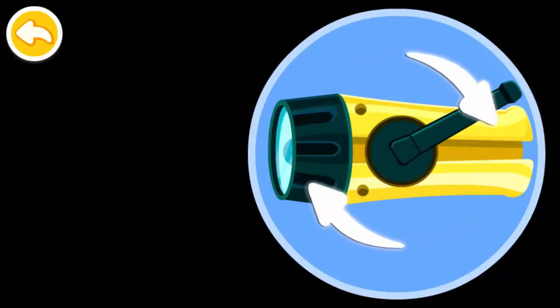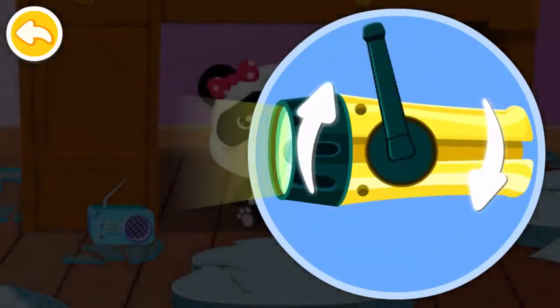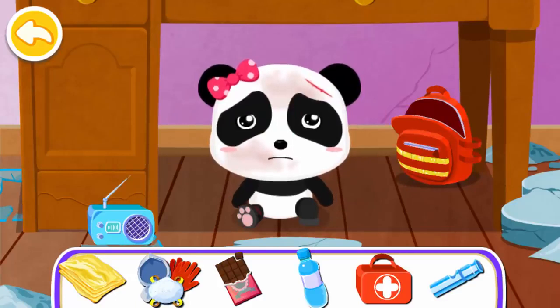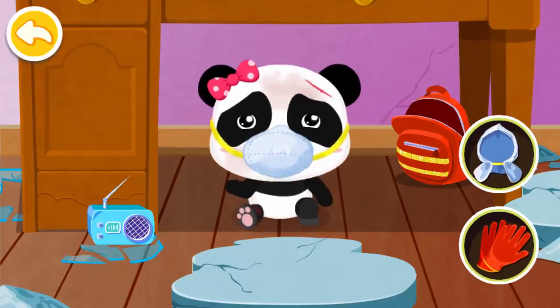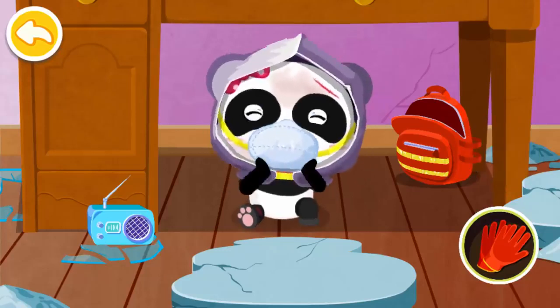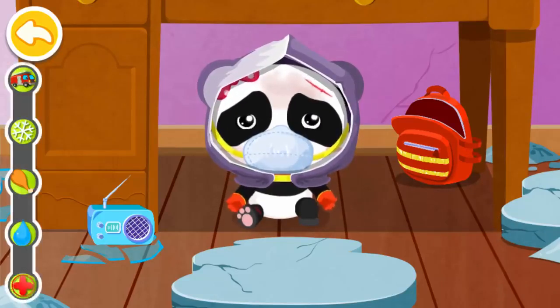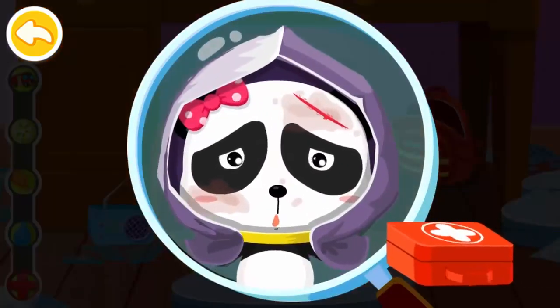Oh no — the light is out! Let's use the flashlight! When an earthquake strikes, please stay calm and save your strength — help will come soon! Remember to put on all the protective gear. A mask can prevent dust from entering the lungs. Wearing a helmet can keep my head protected. The slip-proof gloves can protect my hands. I'm hurt — what should I do? Use the first aid kit to treat your wound!